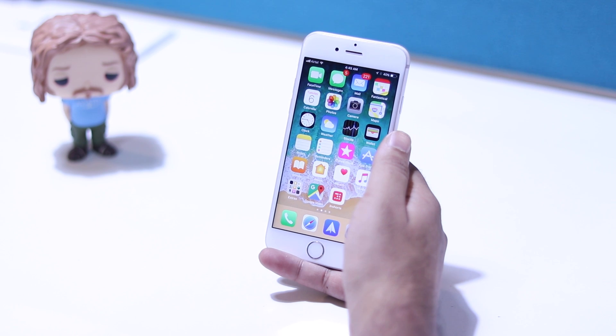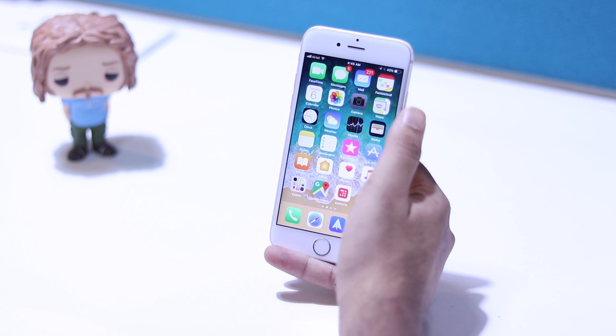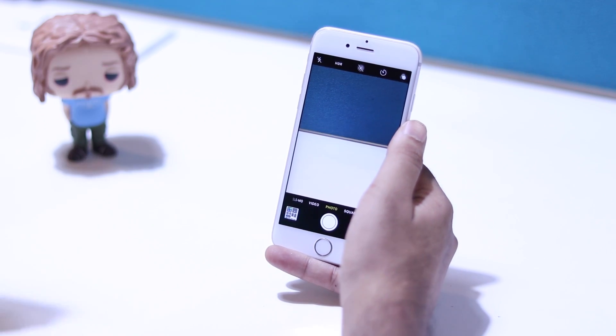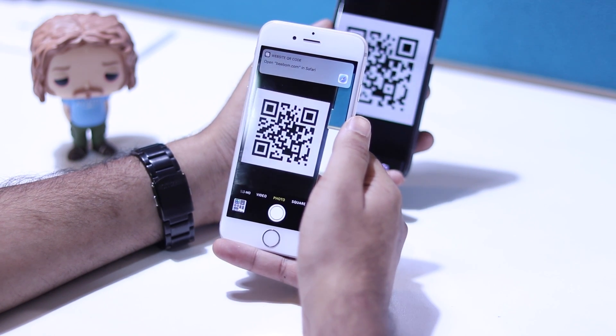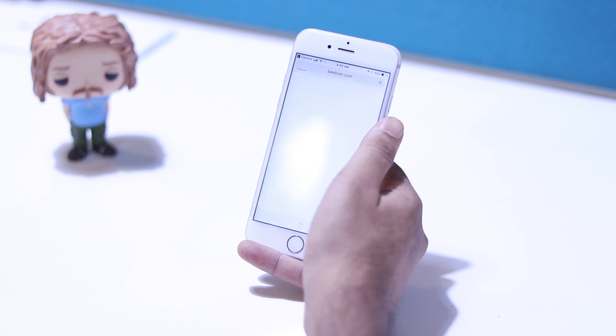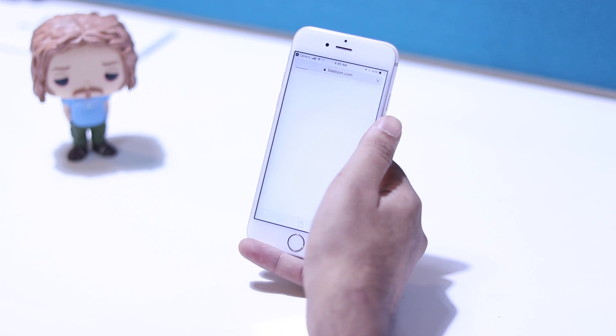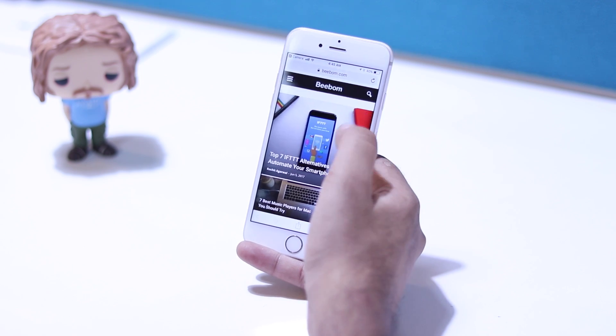iOS 11 brings native QR code support to the camera app. You can simply point the camera at a QR code and it will recognize it. If it's a URL, iOS 11 automatically suggests to tap to open the URL in Safari. So I can just point my camera at this QR code and iOS 11 automatically suggests that I can open bbomb.com in Safari.